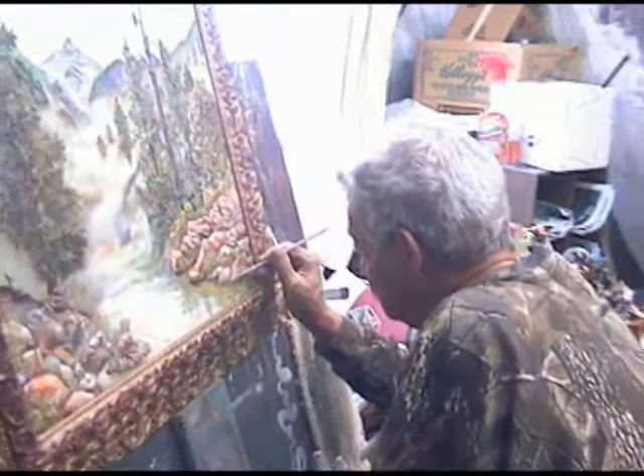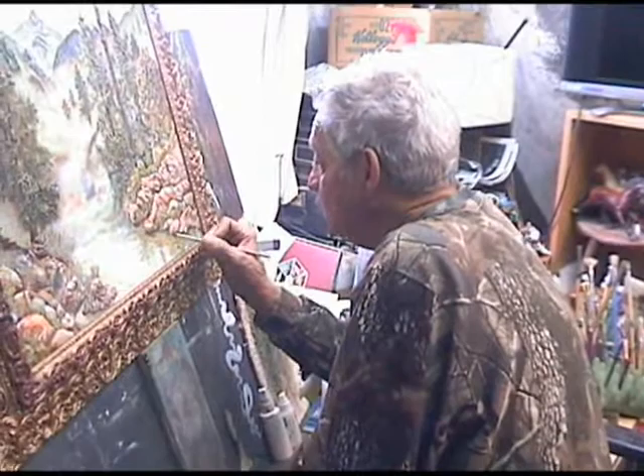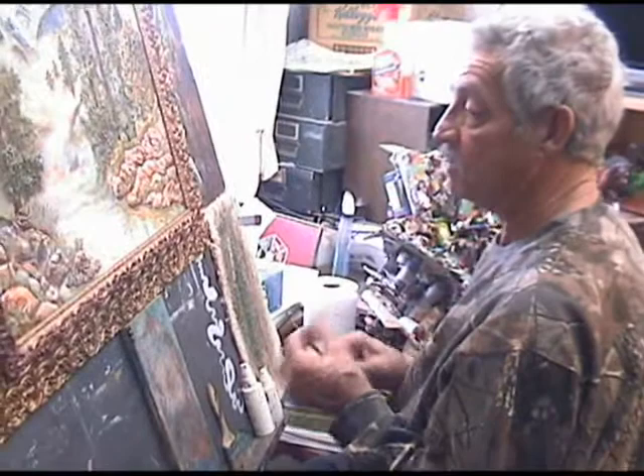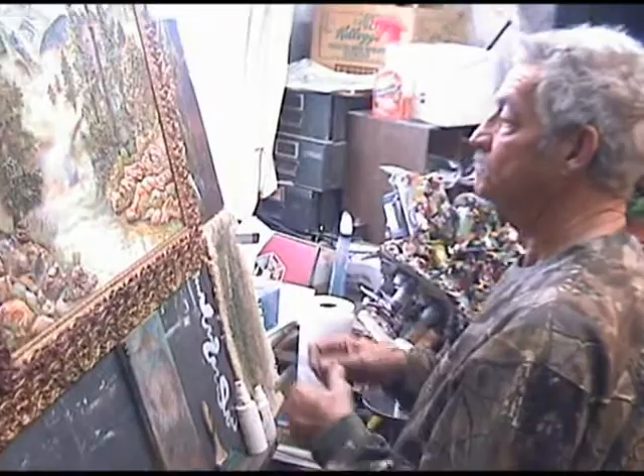I've been using the state of Idaho as a logo ever since Bev and I took my artwork back to Washington DC, where we actually represented the state of Idaho. That was back in the early 1990s — 1993 — right after the publication of the book 'Stone by Stone on the Oregon Trail,' and it was in conjunction with the 150th sesquicentennial of the Oregon Trail. That's one of the reasons we did the book.